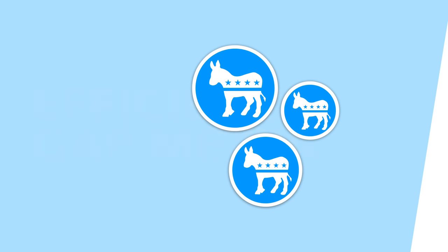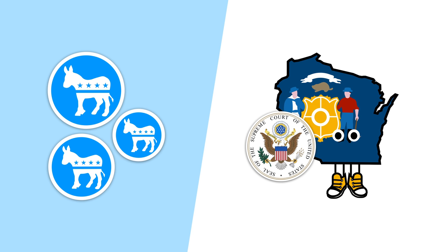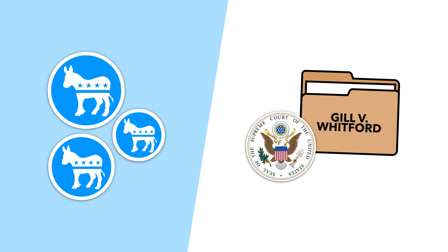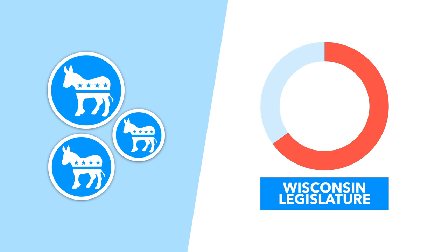This efficiency gap method was developed by Democrats for a legal case about gerrymandering in Wisconsin, which went all the way to the Supreme Court as Gill v. Whitford. The Democrats argued that the maps drawn by the Republican state legislative chamber had an efficiency gap of 0.12 in favor of the Republicans, who won 65% of the state legislature with just 48% of the vote in 2014.